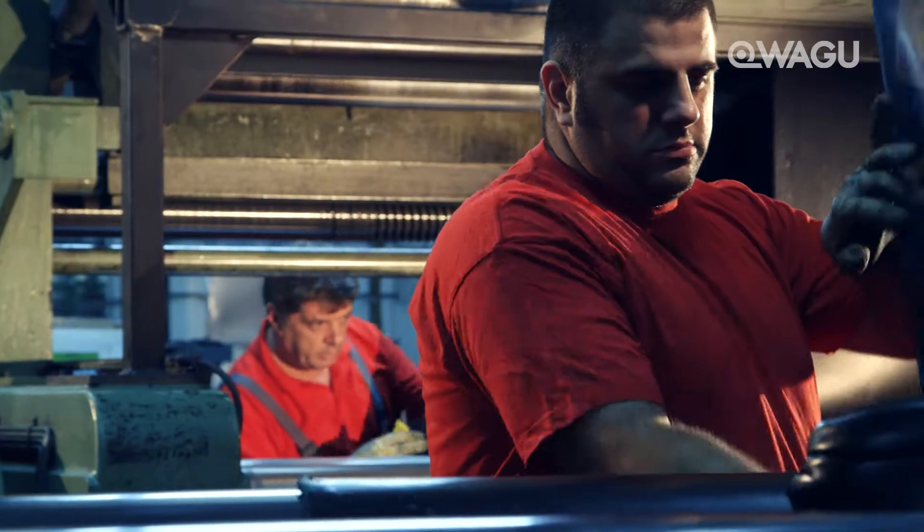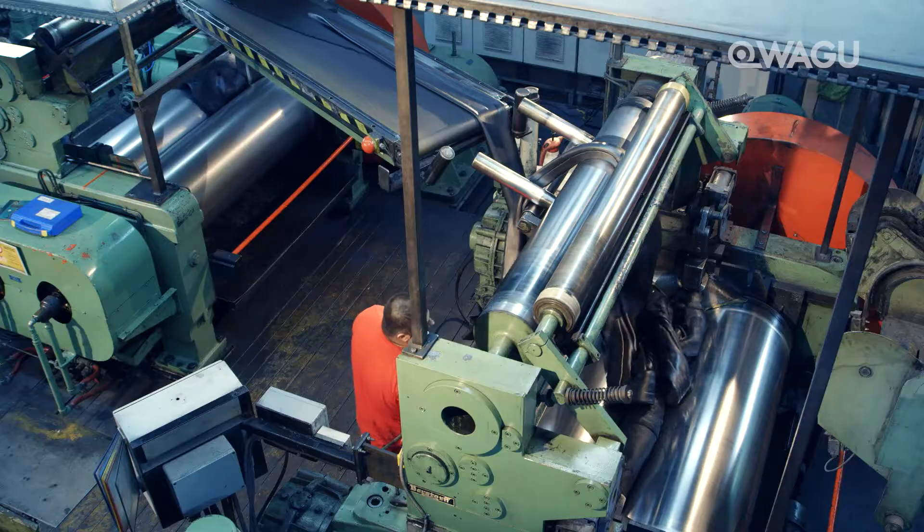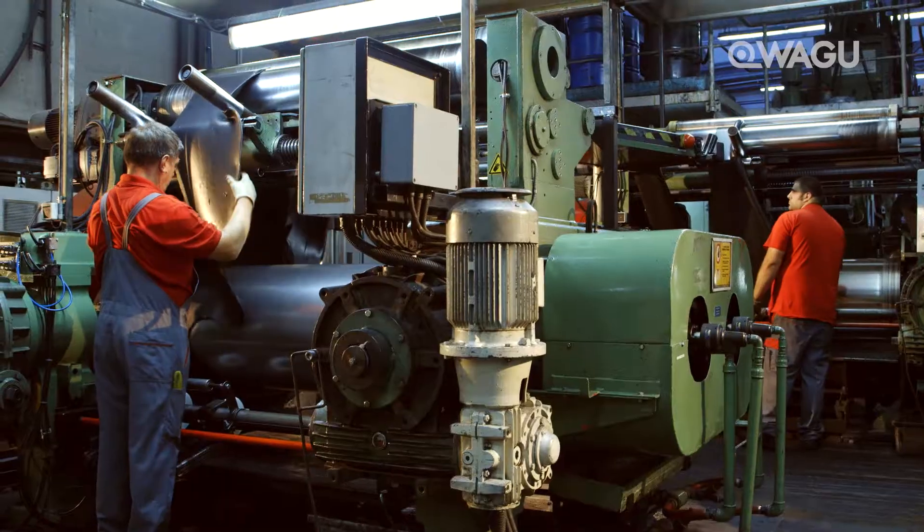We devise compounds for virtually any kind of use, using the latest equipment in the process and with a portfolio comprising around 5,000 formulations and counting.